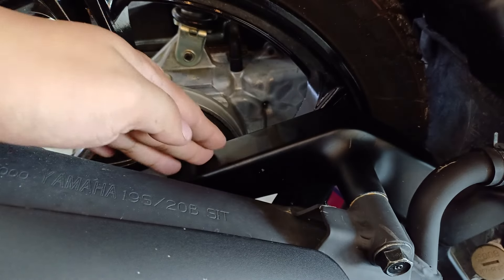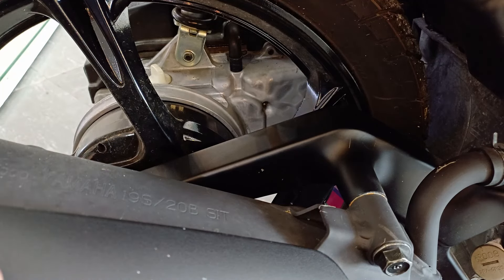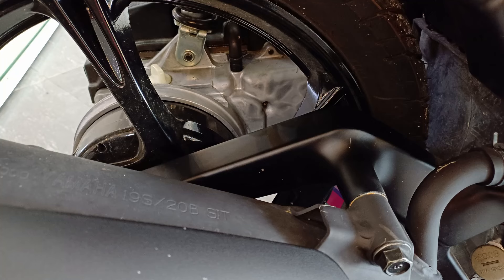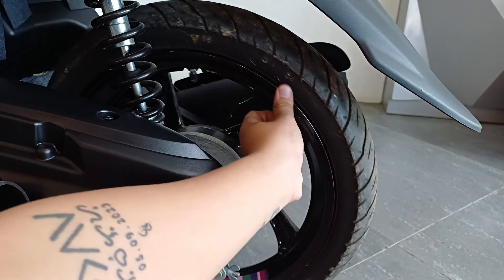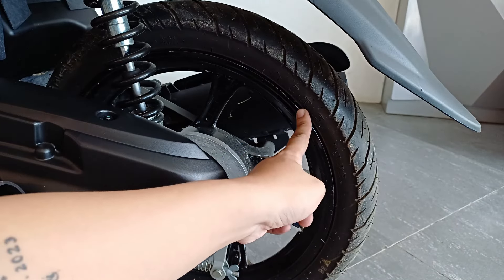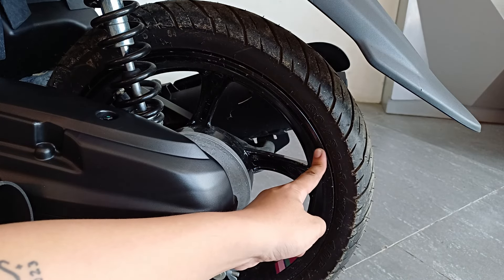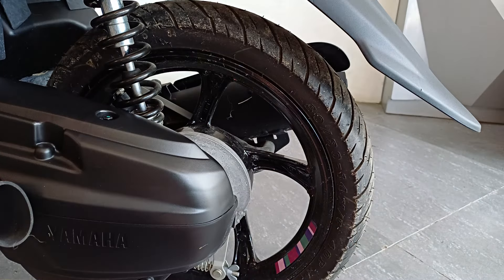Isa sa mga nagustuhan ko dito, meron siyang swing arm. Unlike sa ibang labas na Mio na wala. May kita mo lang ulit yung ganito sa Mio Aerox na. Mas gusto ko kasi yung ganito — para sa akin, mas secured yung gulong niya. Ang brand ng stock na gulong niya dito sa likod ay IRC pa rin. Ang sukat naman ay 80/90 R14. Tube type din kagaya ng nasa harap.